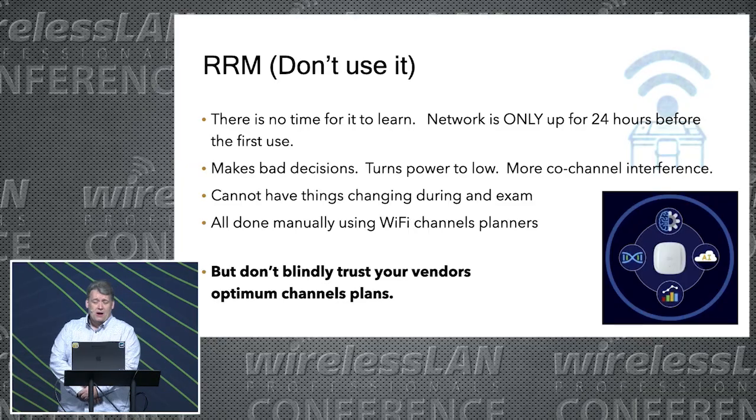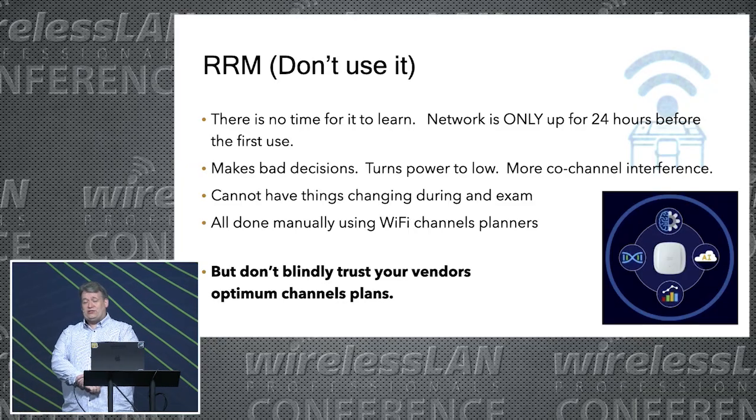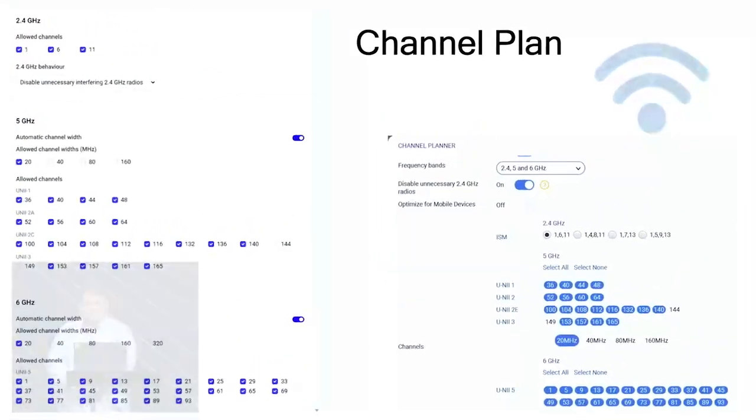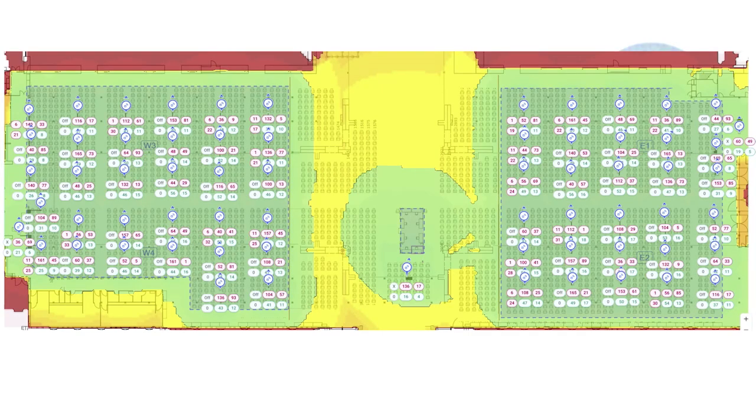We didn't use RRM, but don't blindly trust your vendor's optimum channel plans. These are the settings we put in for the RRM optimisation of the channels — not using channel 144 because it's not supported, and also not using channel 149 because when you've got a room full of Macs, that channel is unusable. We got these weird anomalies where it would put two channels right next to each other, but eventually we did get an optimum channel plan, and that's what we used to map out the channels in the hall.